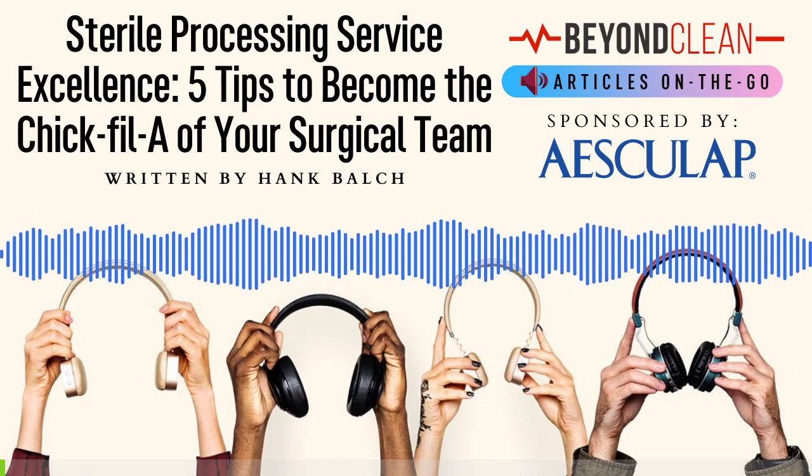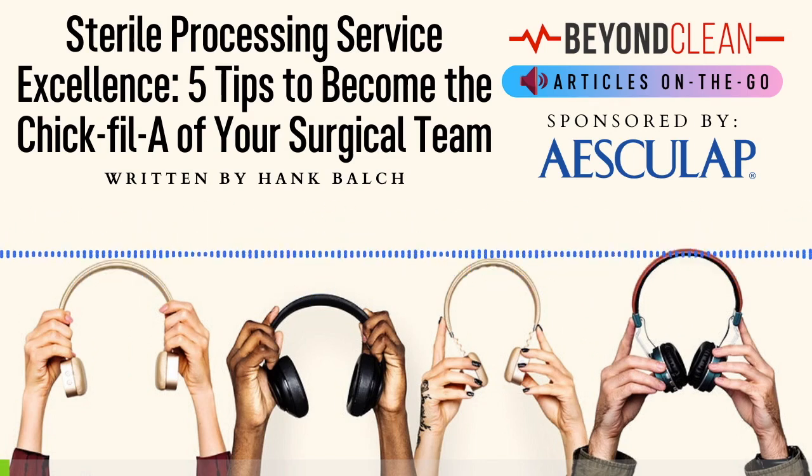This Beyond Clean Articles on the Go feature is titled 'Sterile Processing Service Excellence: 5 Tips to Become the Chick-fil-A of Your Surgical Team,' written by Hank Balch, Founder and President of Beyond Clean.